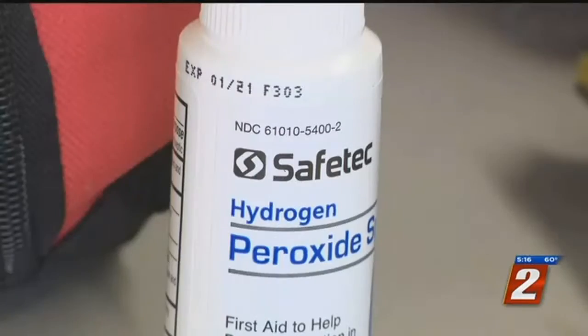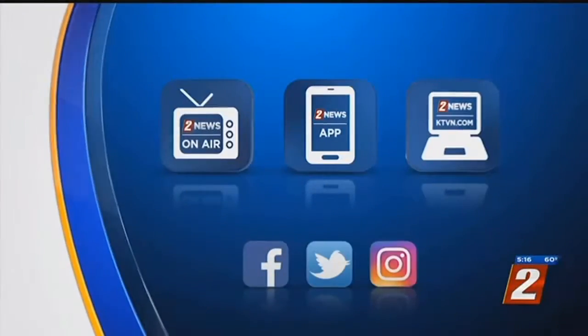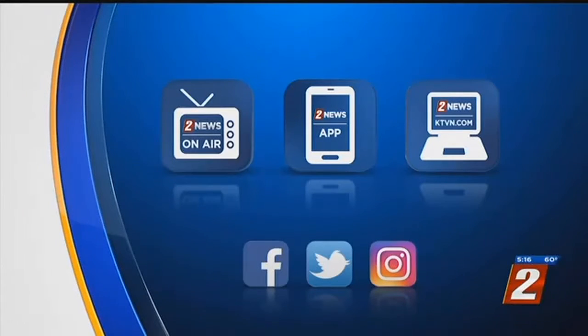Covering the story, John Potter, 2 News. You can buy those kits on Amazon or order from their own website. For a link to that, check out the online version of the story at KTVN.com.